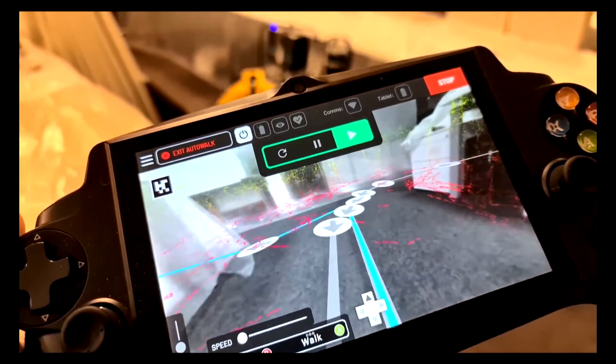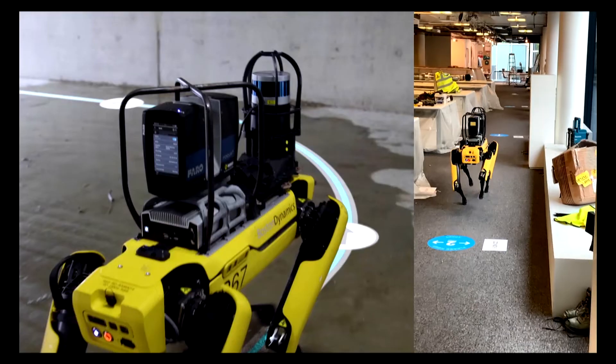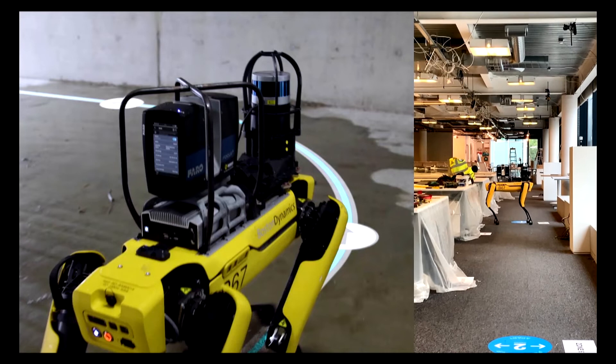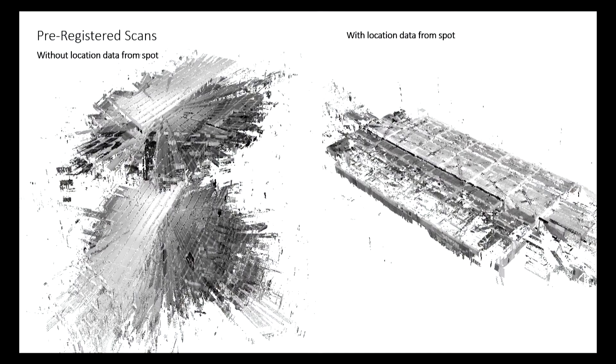On the tablet, you can see how Spot defines obstacles in real time. While moving autonomously, it can check if anything is in its way and adapt accordingly. During the mission, we can define points where we ask Spot to take scans, and each time the mission runs, a scan is taken in the exact same position. Anders will tell us more about how we've been using Spot.